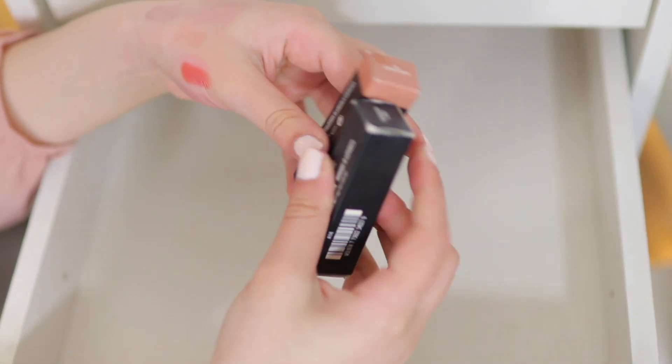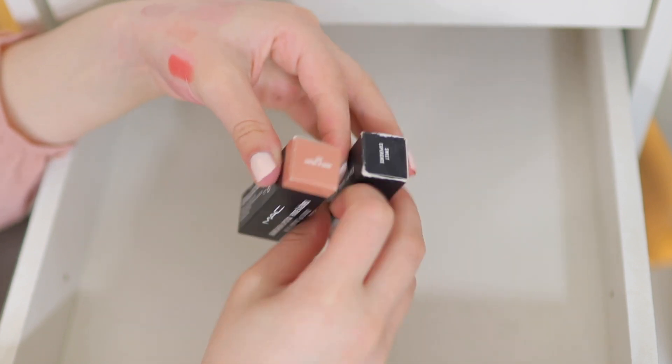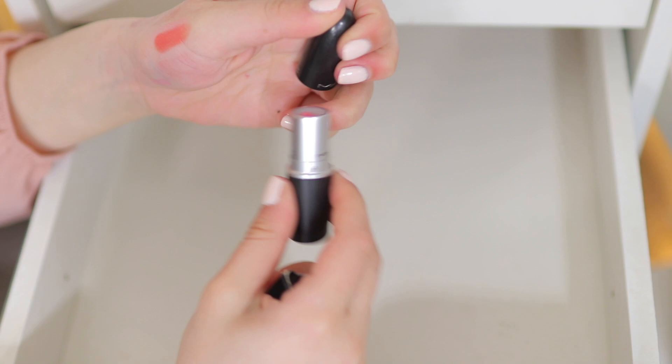We are down to the last two. Creme de Nude — a full-size brand new one — keeping it, it's like my go-to. And Sweet Experience — it's like the prettiest little girly pink — I love that one, keeping it.